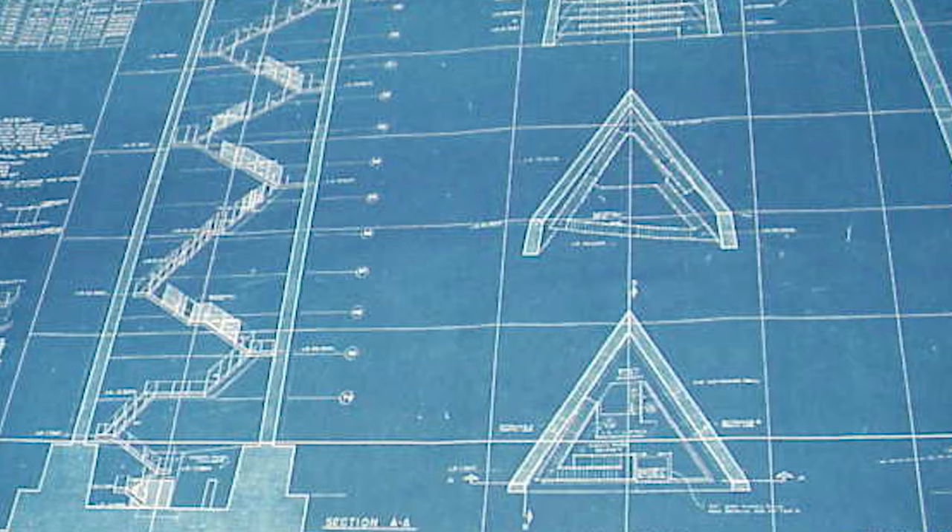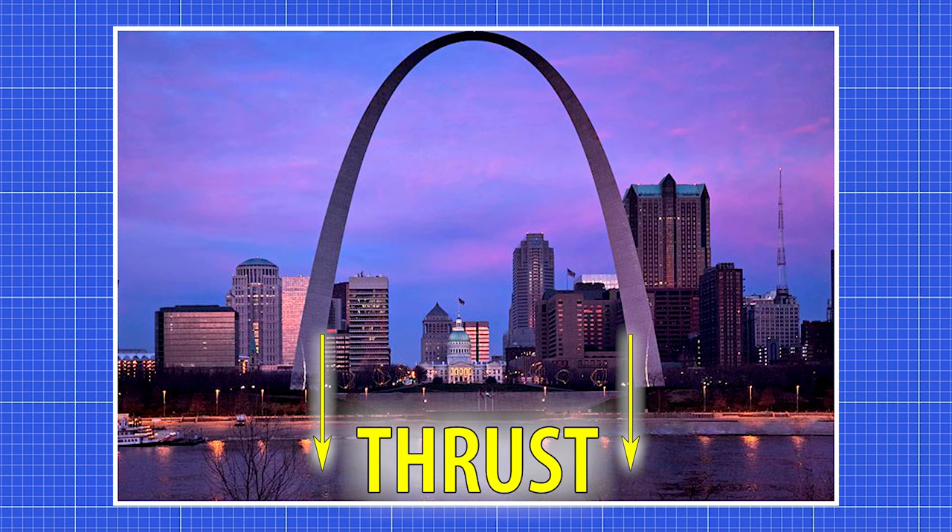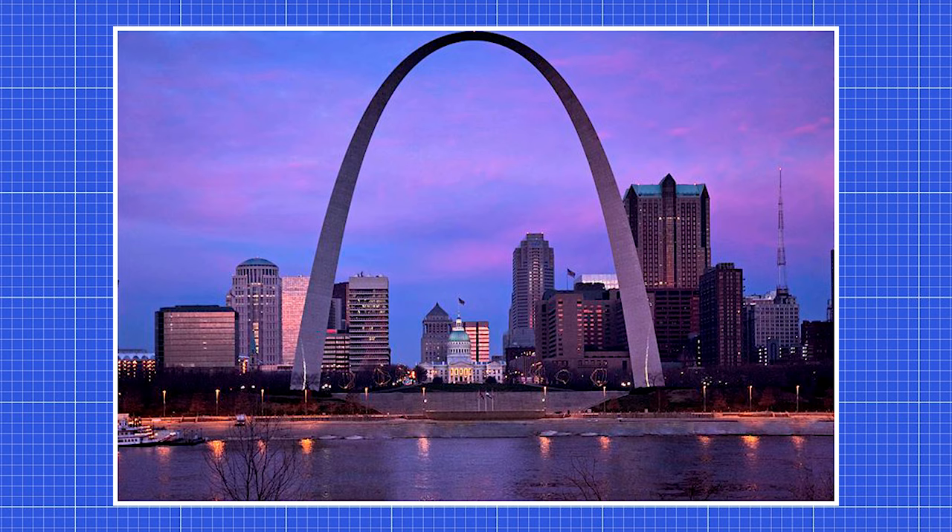The arch got its shape from a hyperbolic cosine function known as a catenary. A catenary supports only its own weight through tension. Instead of distributing gravity outwards, the shape allows for thrust to travel downwards. Saarinen chose to modify this shape by adding additional weight to the top so that it would appear more rounded, making its true form an inverted weighted catenary.